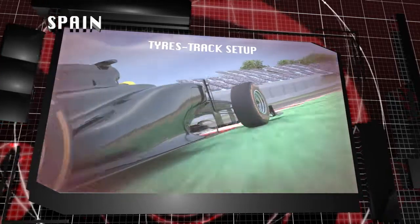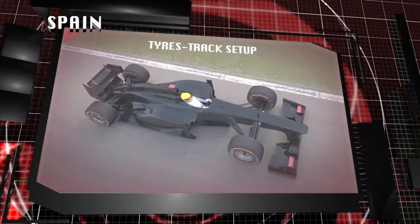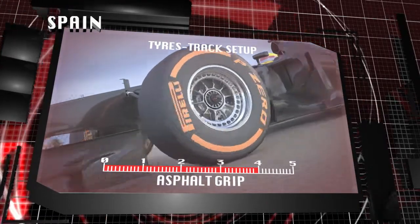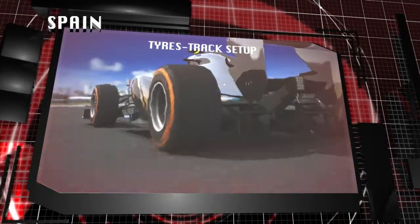As well as fast corners, there are tight hairpins and chicanes that generate high tyre temperatures. The front left can reach a peak of 130 degrees centigrade and cause degradation.